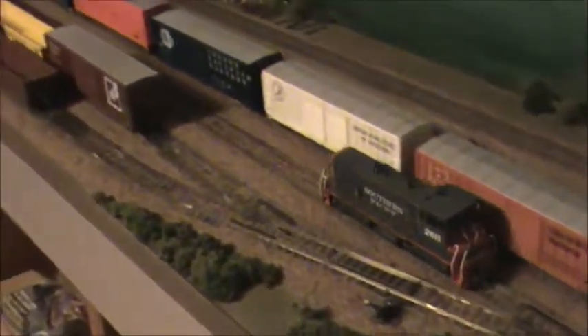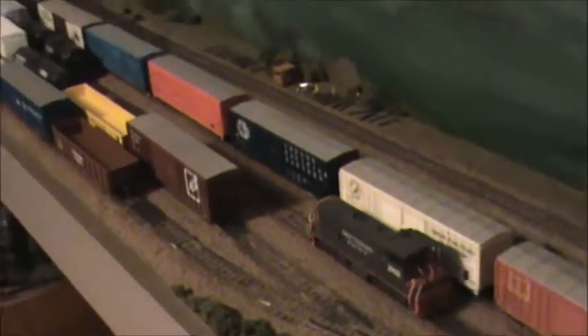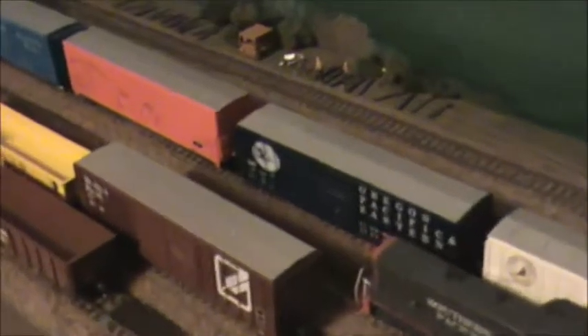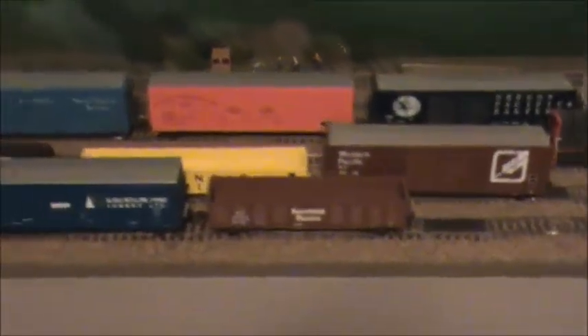Here's kind of a look down the yard as the switcher comes back in. The yard holds about 30 freight cars, and the whole layout holds about 40 freight cars. And in the corner of the room here is the engine terminal.